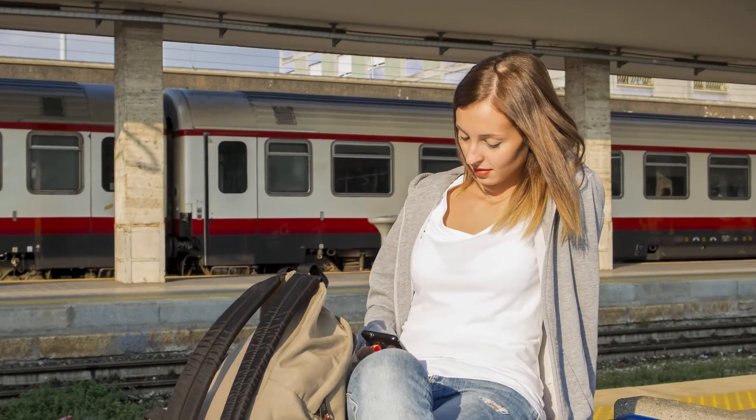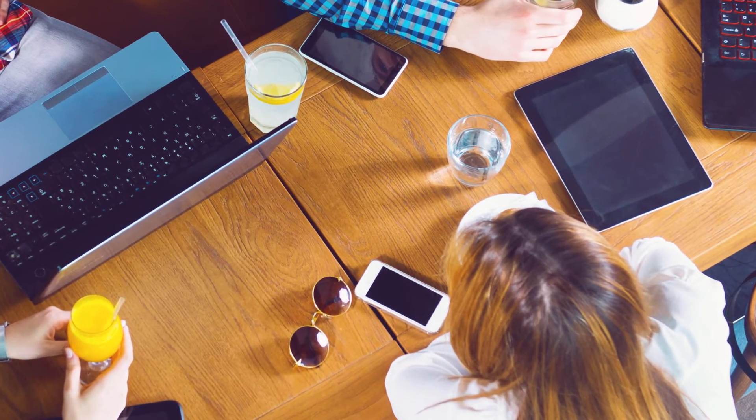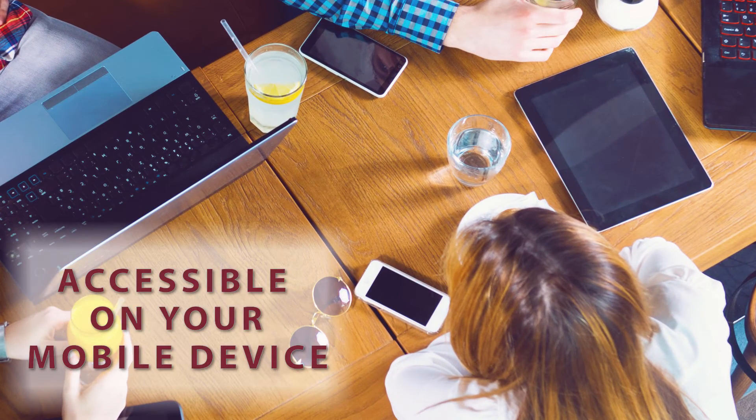Studying on the go? Easily access the Health Library via the browser on your laptop, tablet, or smartphone.